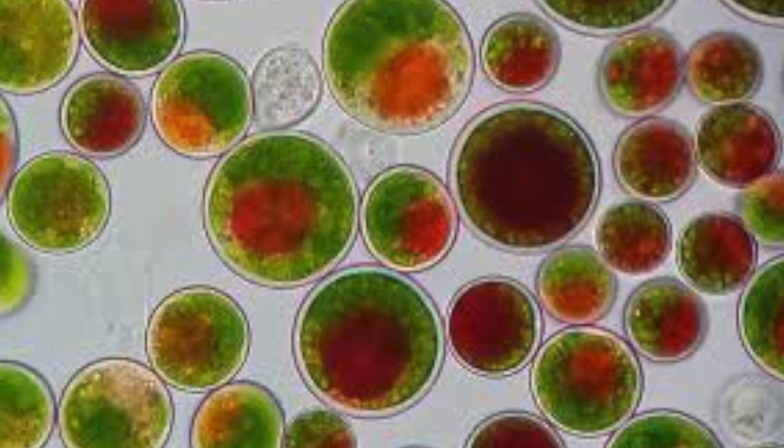We use absolutely no solvents in our process, only supercritical carbon dioxide. Hematococcus is a very unique microalgae. When it has all the proper growth conditions and nutrients, it grows green — it's full of chlorophyll, it has flagella, and it swims through the water. When Hematococcus is stressed, it rapidly forms a cyst or a spore and rapidly starts accumulating astaxanthin.